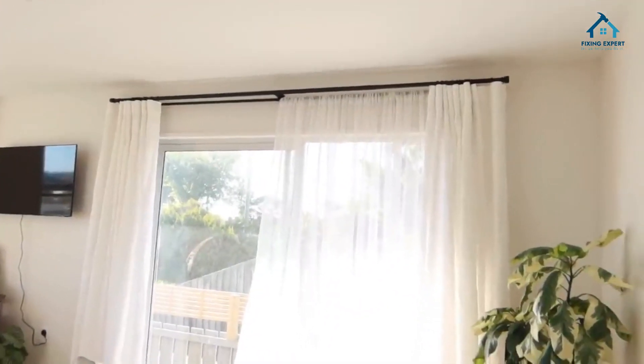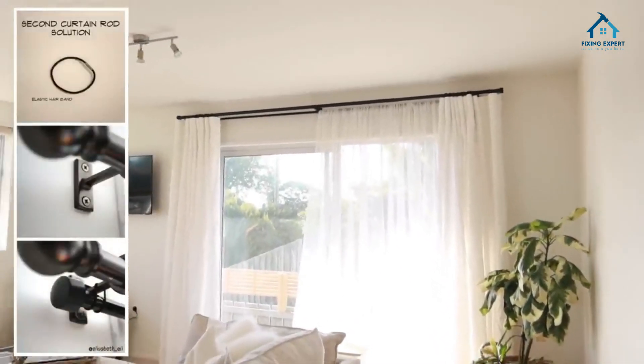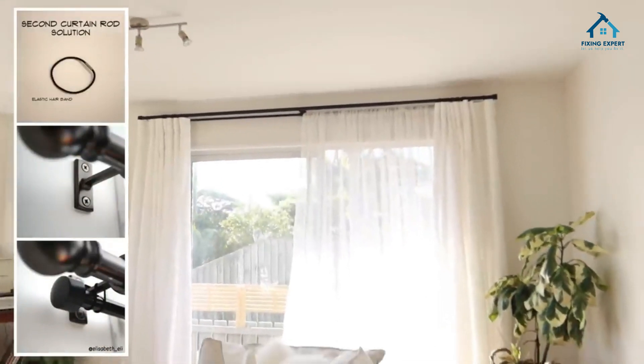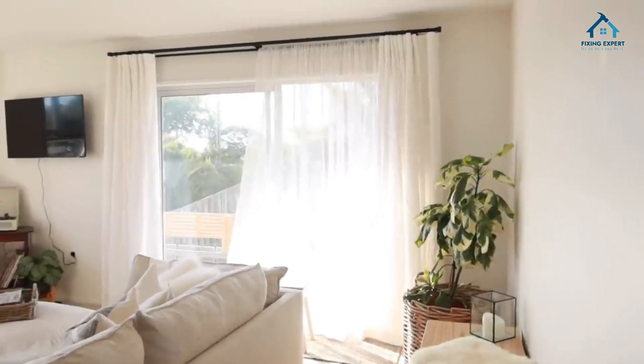Longevity and sustainability: investing in linen curtains means investing in durability and sustainability. Linen is a natural, eco-friendly material that stands the test of time.